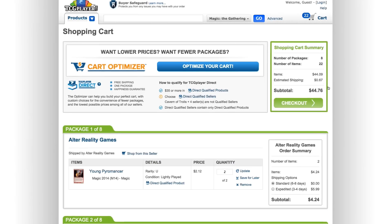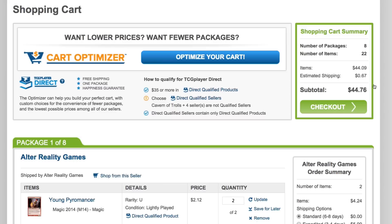I've got a shopping cart set up here to show you how easy it is to use the Cart Optimizer. I've got about 20 cards in here right now, and this box is telling me that my cards are currently coming from a bunch of different sellers. That's not really ideal. I hate waiting for all the different packages to show up, and sometimes with individual sellers they can take a little longer to ship. What if I just wanted to get it all in one package and shipped out today? That's when we use the Cart Optimizer.